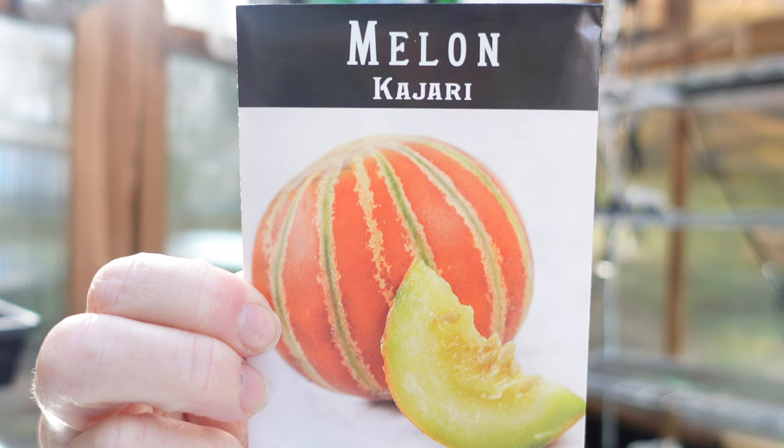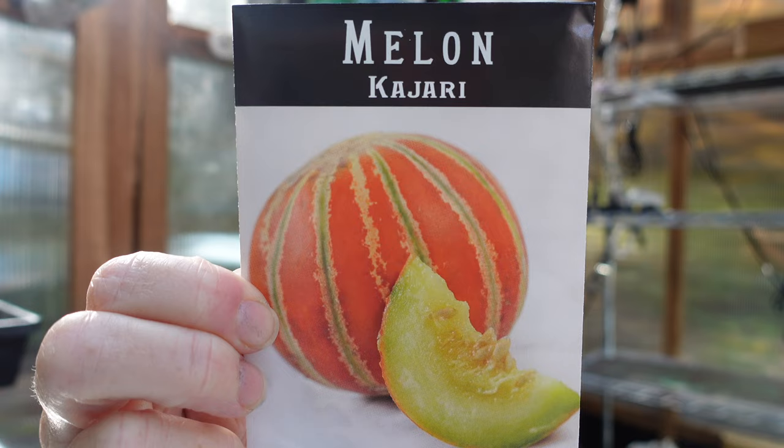Melons — this is another one I hear about all the time but have never grown. I've only just started having success with cucurbits this year. This is a Kajari melon, collected by Joseph Simcox in India — an unusual yet beautiful copper-red fruit striped with green and cream, with very sweet pale flesh. Looking forward to trying that.